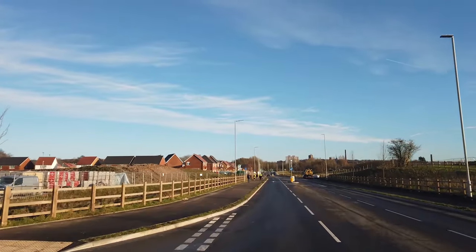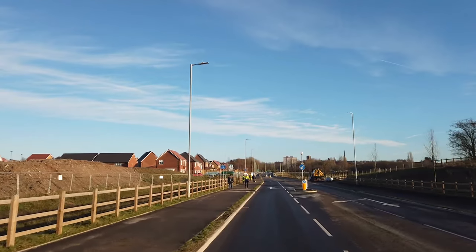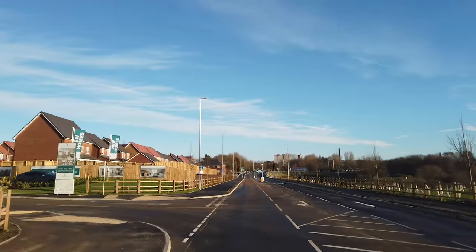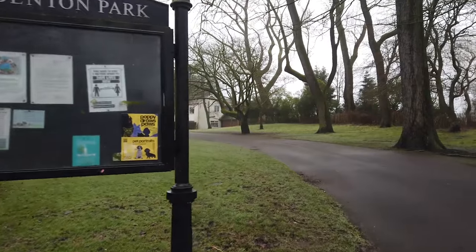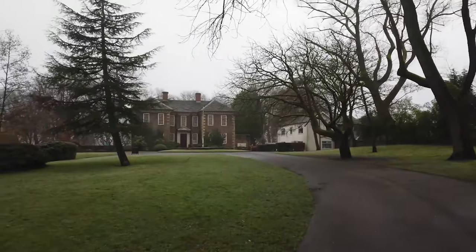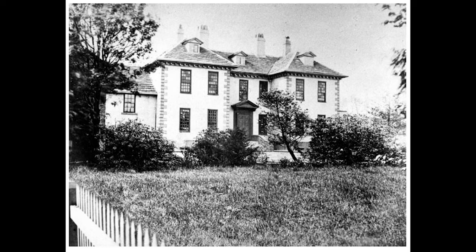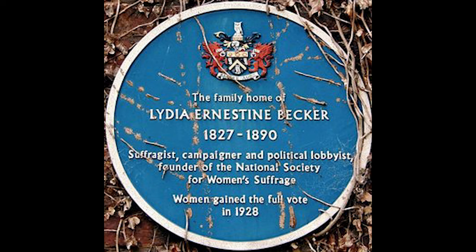Driving up the road, we passed the former location of Johnny Whitehead's Bridge, the road now raised to meet the cutting's foundations and allowing Stockbrook to pass underneath. Lydia Ernestine Becker was born 24th February 1827 and was the leader of the early British suffragette movement, as well as being an amateur scientist with interests in biology and astronomy. The family home was here at Fox Denton Hall, and Lydia, the eldest of 15 children, was the daughter of Hannibal Becker, who owned a chemical plant in Chelten. Known for miles around as the vitriol works, the chemical plant had its own sidings and signal box south of Middleton Junction, which we will be covering later in the series. Lydia Becker died in France on the 18th of July 1890, before she could realise her main objective of the full vote for women, which was gained in 1928.